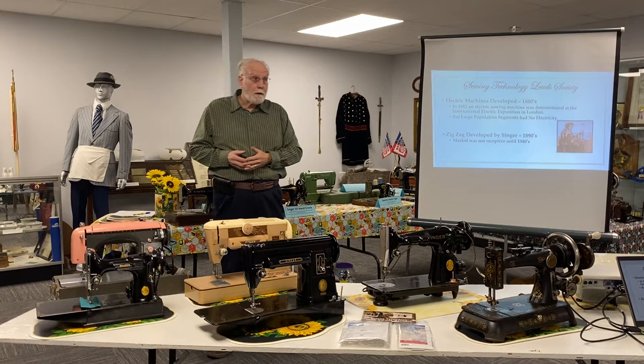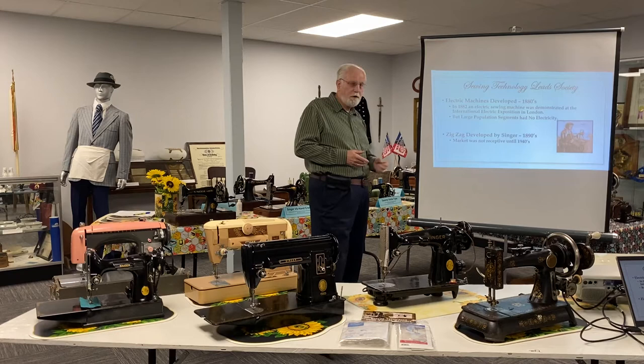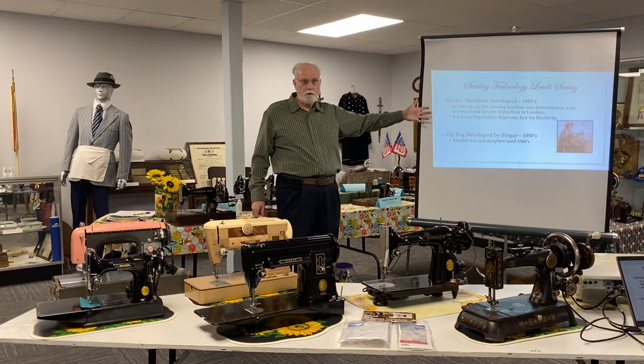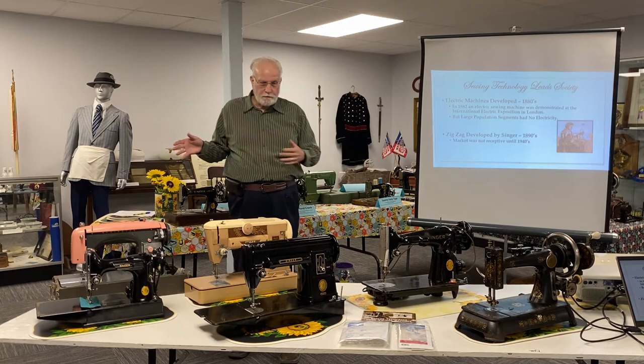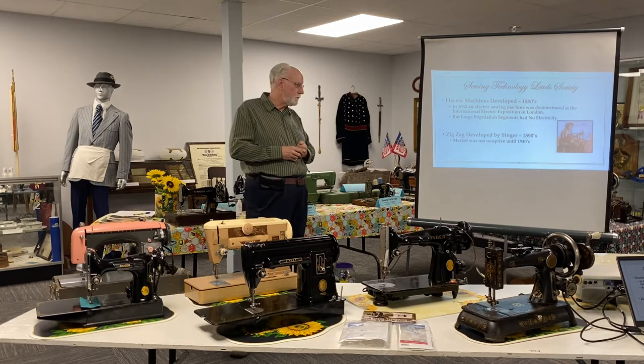In 1882 there was an International Electric Exposition in London — today we might think of it as a World's Fair type event. At that event there was an electric sewing machine developed and demonstrated: sit down, plug in the motor and go. Except in 1882, vast percentages of the population didn't have electricity. The sewing machine industry had its ducks in a row, went into mass production, but the world really wasn't ready for electric sewing machines yet.